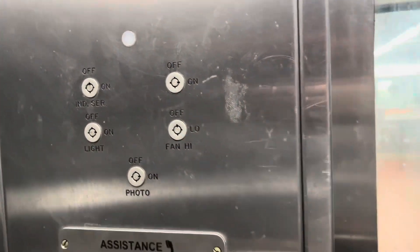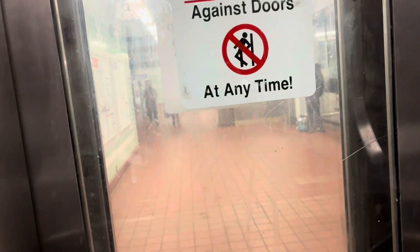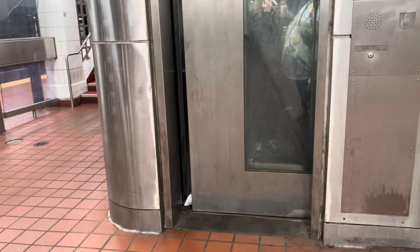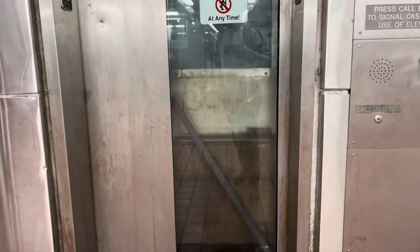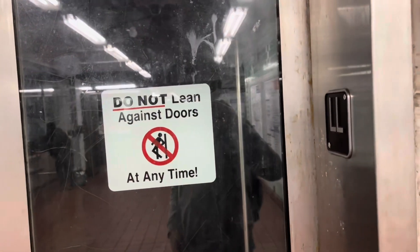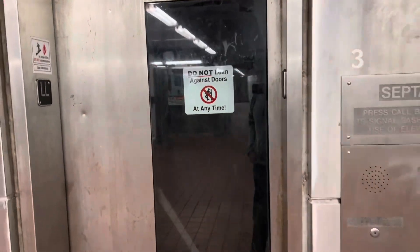Yep, it's at the SSL. And here we are at the subway level — that's where we should be because I need to catch the train. We're gonna send it off. Watch it go up. They really don't want you to lean on the doors. Anyways, that will be it.